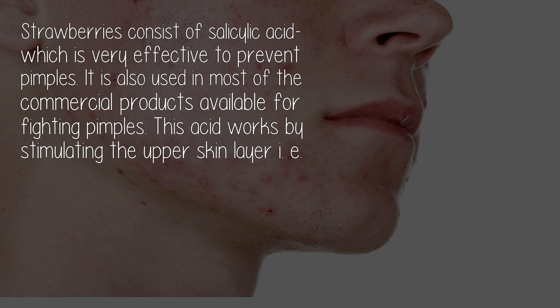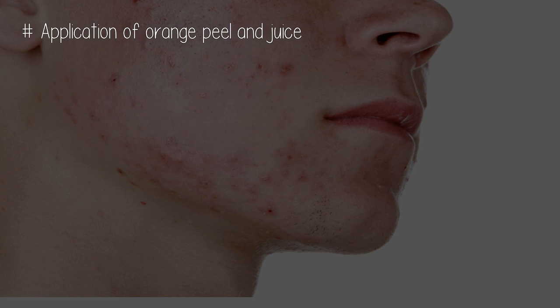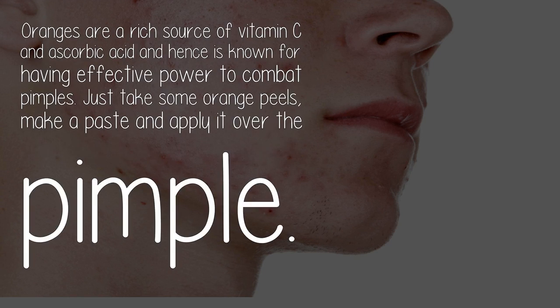Number three: strawberry honey paste. Strawberries consist of salicylic acid, which is very effective in preventing pimples. It is also used in most commercial products available for fighting pimples. This acid works by stimulating the upper skin layer.